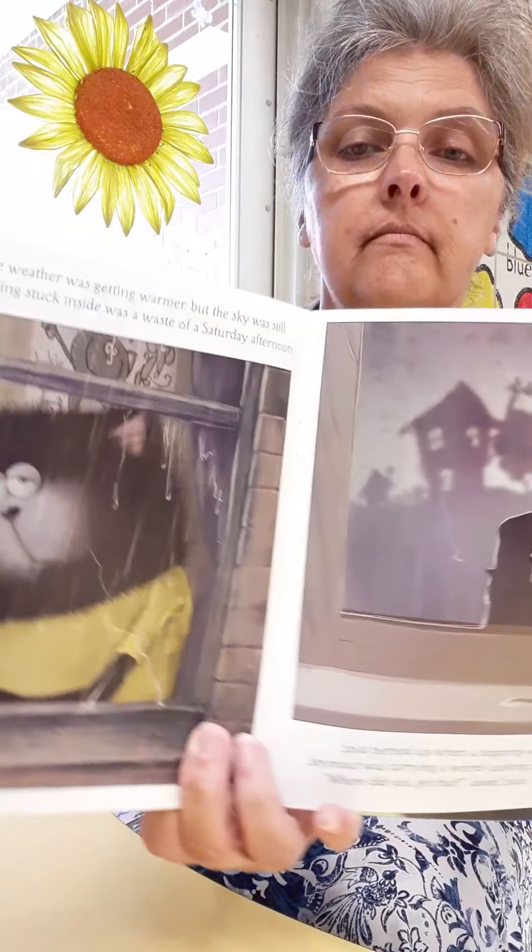It was almost springtime. The weather was getting warmer, but the sky was still gray and rainy. Splat thought being stuck inside was a waste of a Saturday afternoon. Splat perked up when a sopping wet Seymour scurried into his room. Seymour was carrying a weird-looking seed. "Where did you get that?" said Splat.